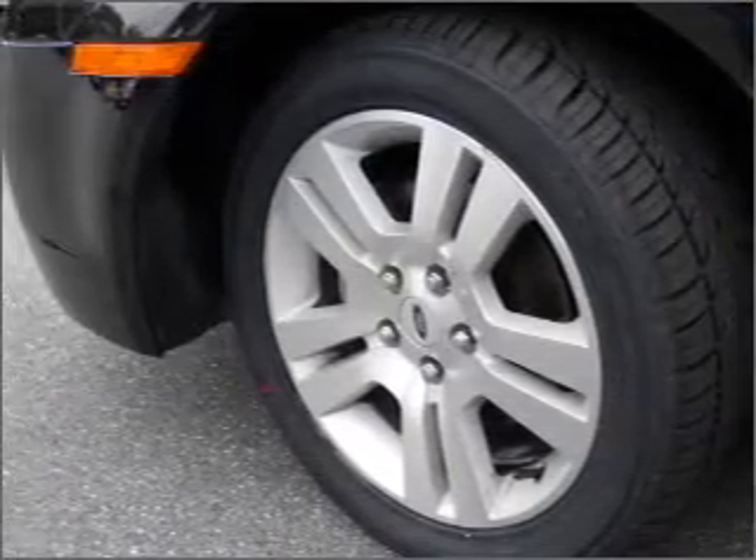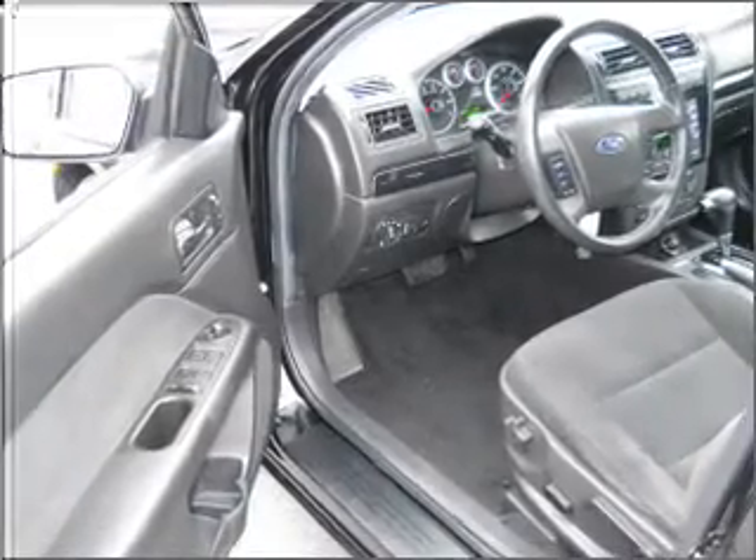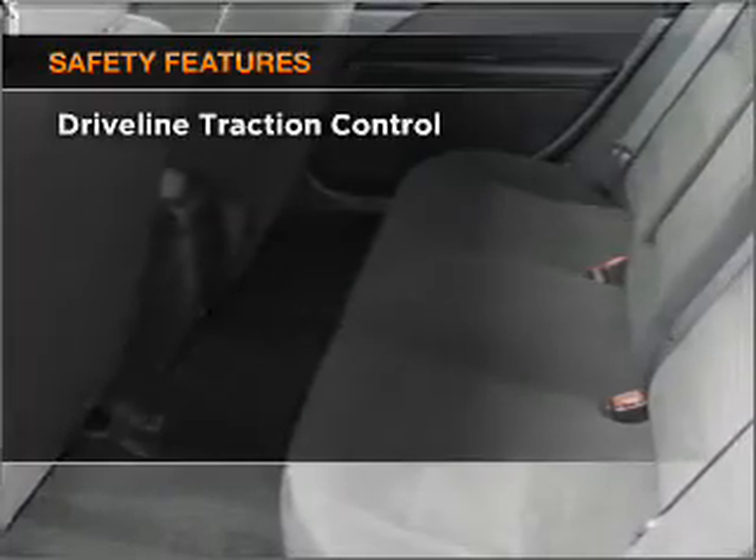Air conditioning, power door locks, power windows, power steering, cruise control, power mirrors, an alarm system, and an AM-FM stereo with a CD player. If safety is a high priority,